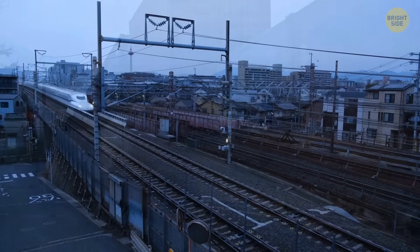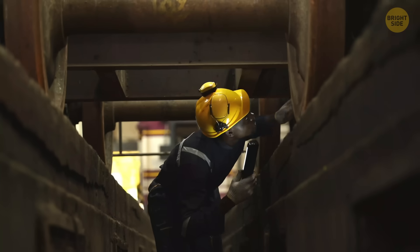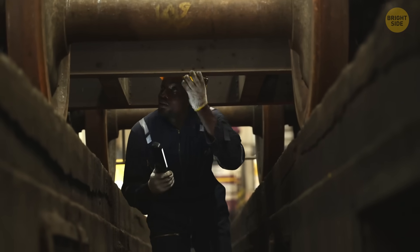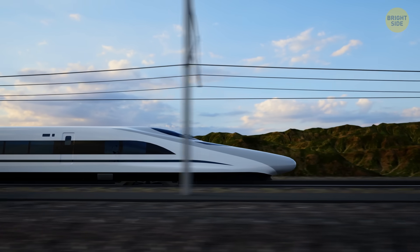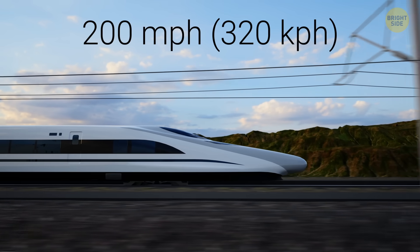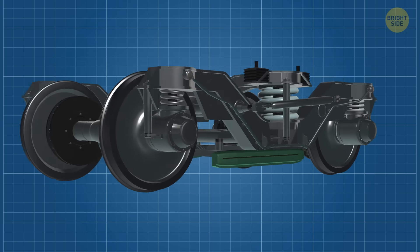To this day, trains still use those conical wheels. They help massive metal machines cruise around curves and glide smoothly down the tracks. But how about stopping a massive metal beast speeding down the track at 200-plus miles per hour? Well, that's where magnetic track brakes come in.